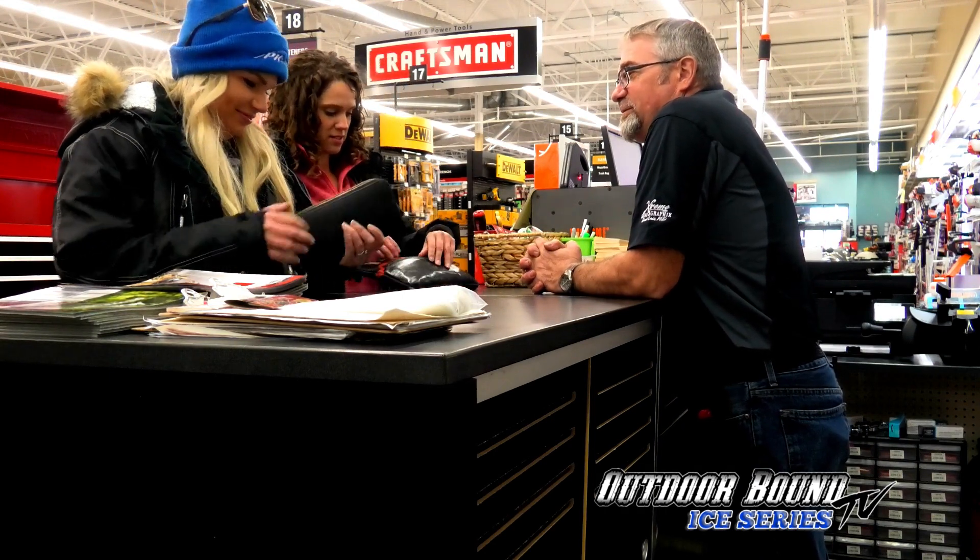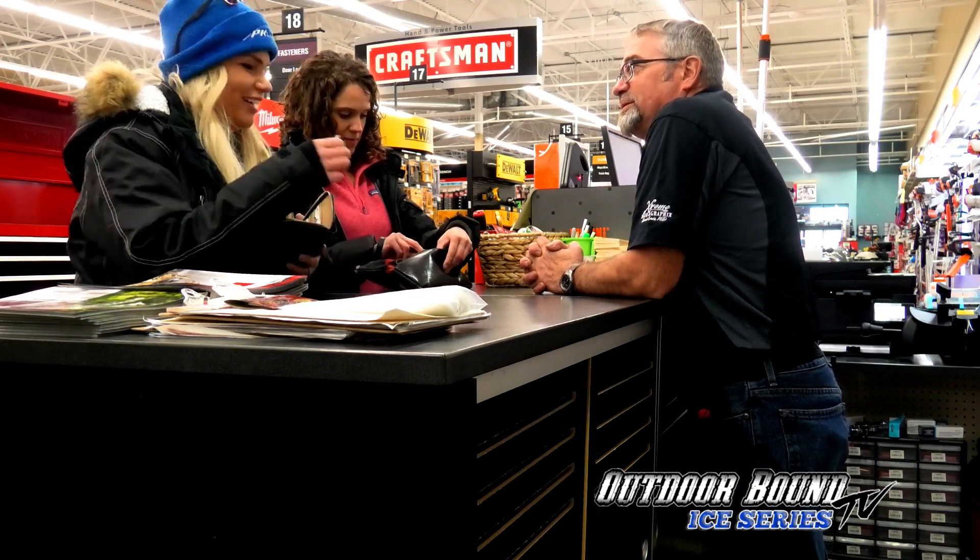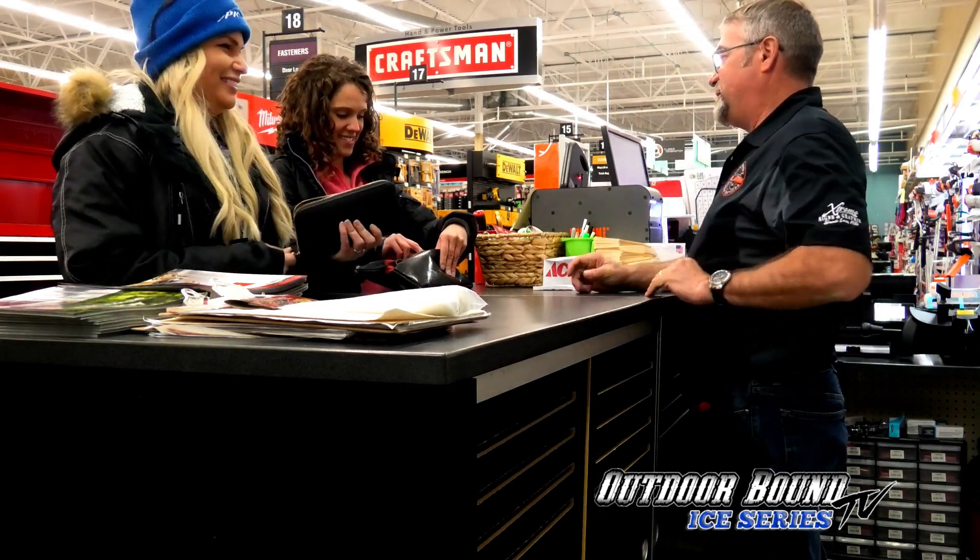Hey, how's it going girls? Good, I'm here to get some North Dakota licenses. Fishing licenses, alright. Can I show you some IDs? You bet. Ever had a North Dakota fishing license before? Every year. Every year. That makes it easy for us.